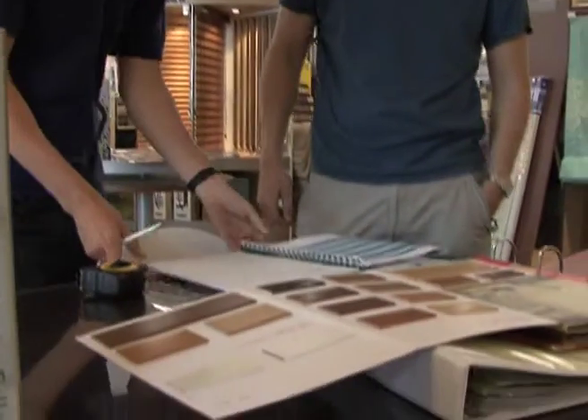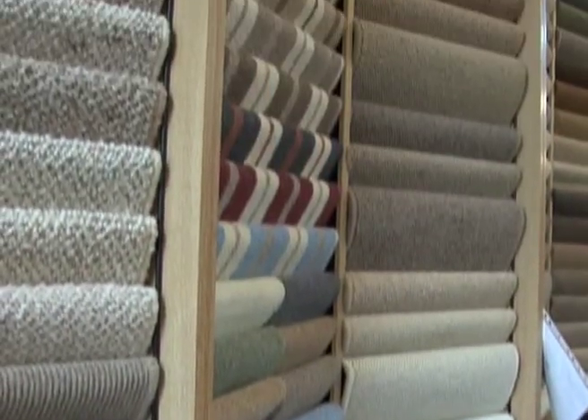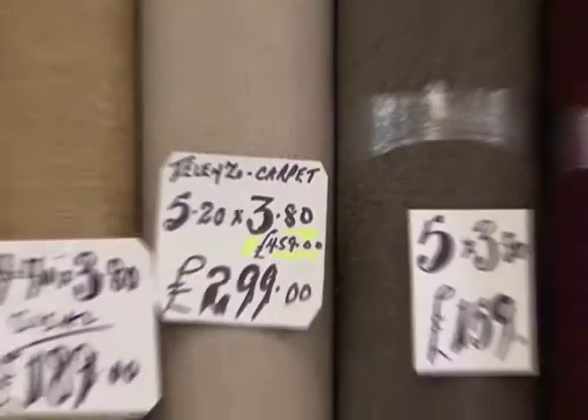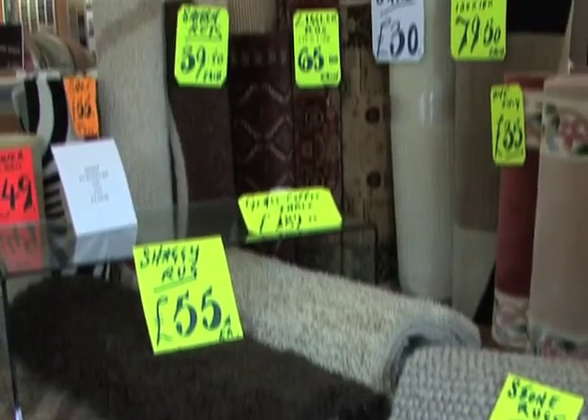Our dedicated team can offer a full measuring and estimating service for all types of floor coverings and blinds. Apart from our vast selection of samples, we also carry stock ranges of carpet, including room size remnants, laminates, vinyls, and a variety of traditional and contemporary rugs.